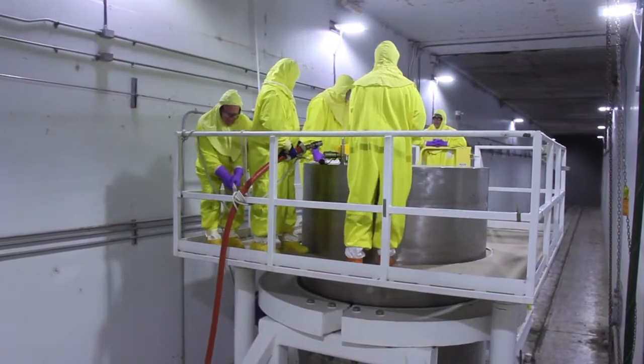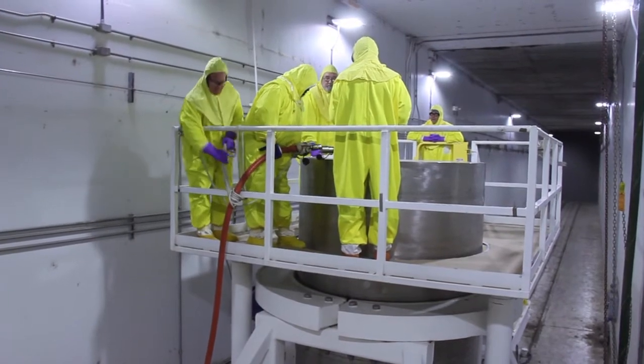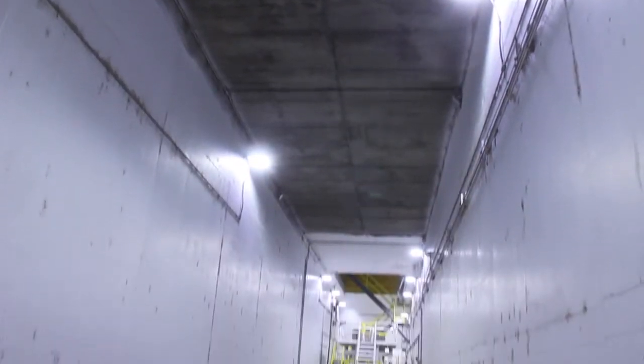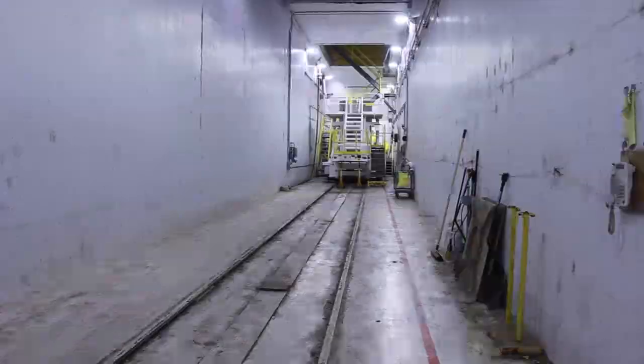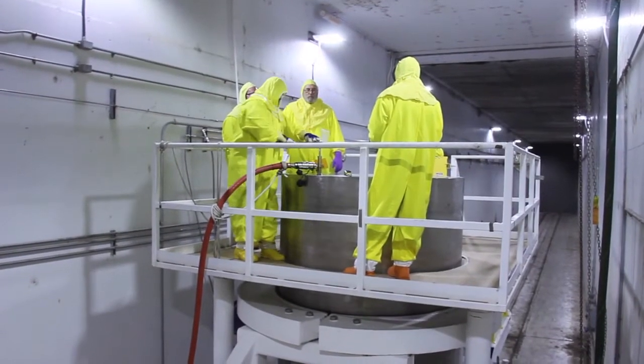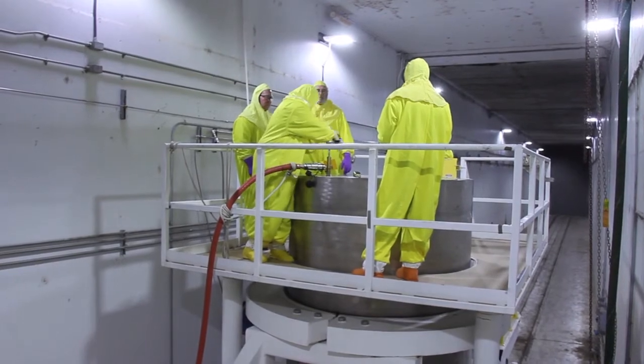Once sludge operations start, these workers will receive and store an estimated 24 STSCs. I am very excited that we are getting to the point that we can accept sludge here at T-Plant. It's a big environmental issue to get the sludge away from the rivers. The teamwork here at T-Plant is amazing. The folks here are great to work with and they really come together cohesively as a team to get things done. And that's been a real pleasure for me to be able to experience and be a part of.